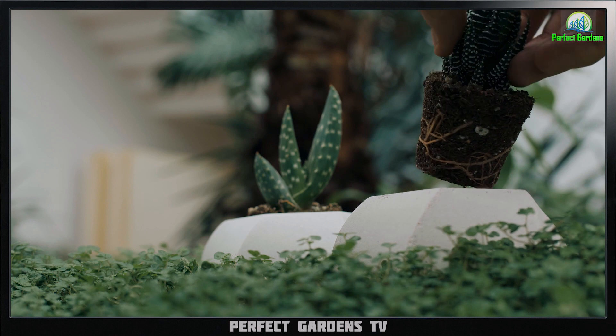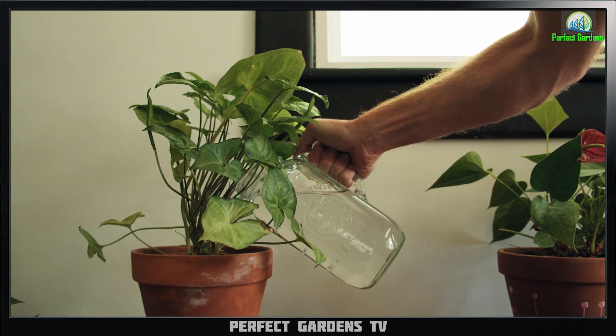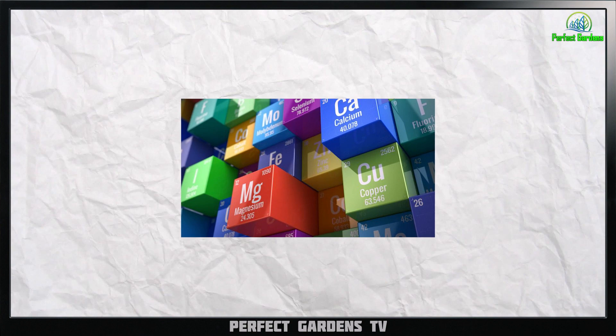To avoid fertilization and produce seedless buds, cultivators often use techniques such as removing male plants before they have a chance to fertilize the females, or growing feminized seeds which only produce female plants.